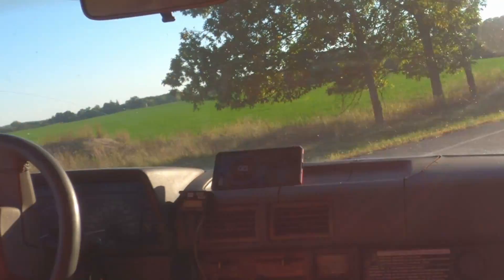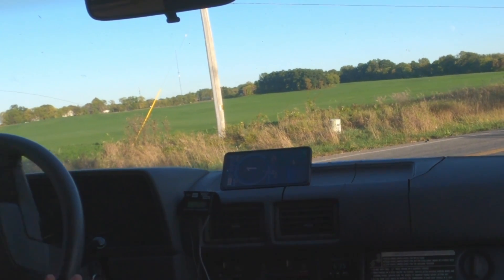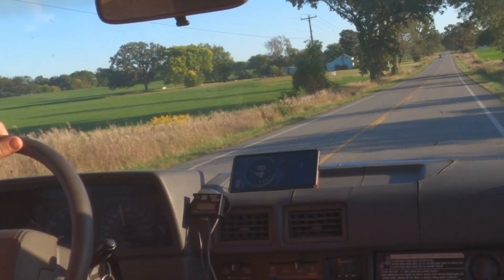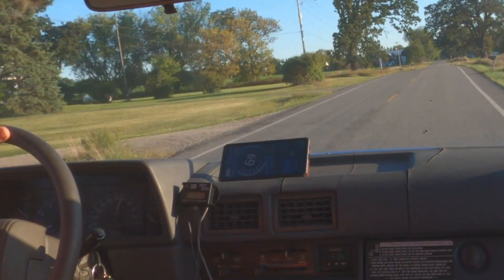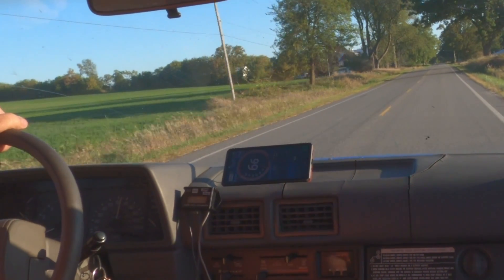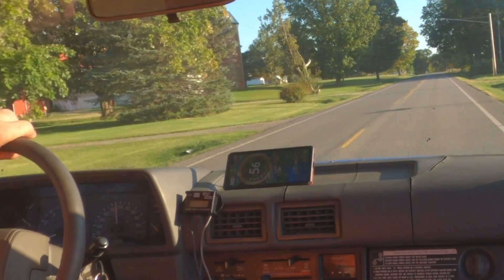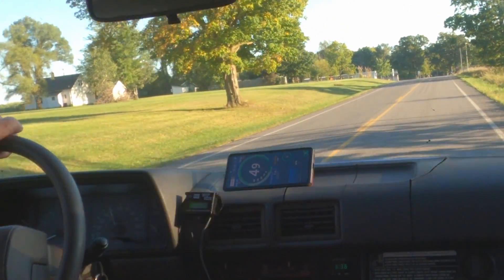I'm just going to turn around here and head straight back the way I came. First gear is really short on this combo. Hit 70 again. So is it like my C10? Definitely not. Will it get you ahead of traffic? For sure. I don't know that it's going to be the best off-road, but I guess that's why they make low range and doubler boxes.